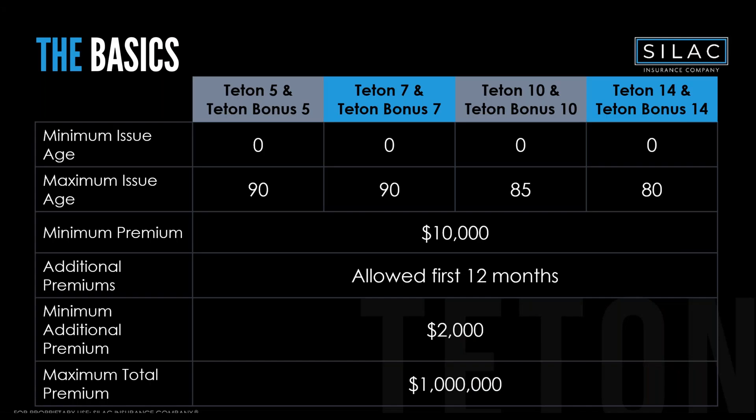Looking at the basics: on the five and seven-year products, both bonus and non-bonus, the maximum issue age goes up to age 90. You can still get a premium bonus up to age 90, vested at day one — it goes straight to account value and is part of the death benefit up to age 80 on the Teton Bonus 14. Minimum premium is $10,000 for all FIAs.